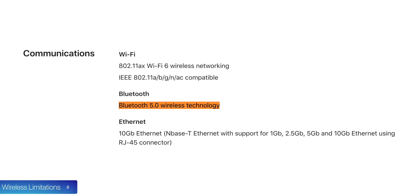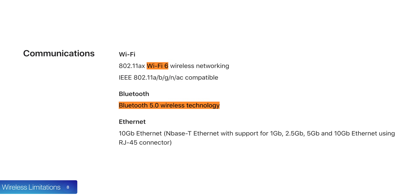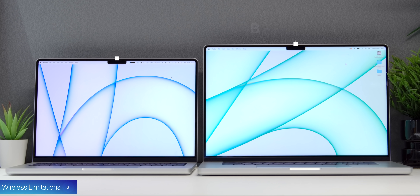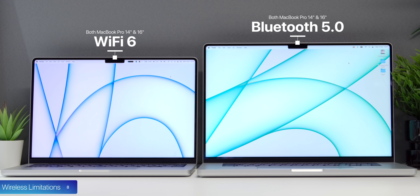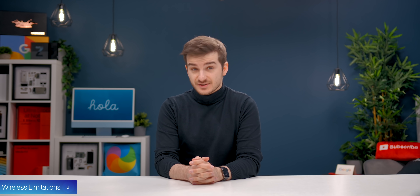Number eight, we also have some wireless limitations. We only have Bluetooth 5.0 instead of 5.2, which was released in January of 2020, and we only have Wi-Fi 6 instead of Wi-Fi 6E, which was also released in 2020. This is so weird — Apple's doing the exact same thing with the MacBook Pros, and I'm not really sure why they're not using the latest standards here.